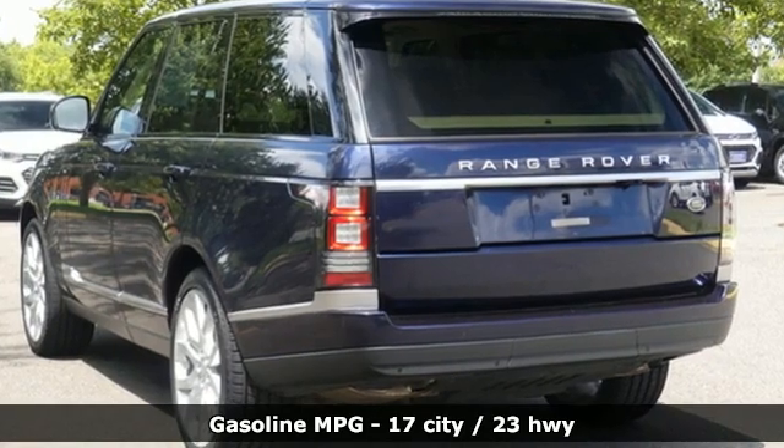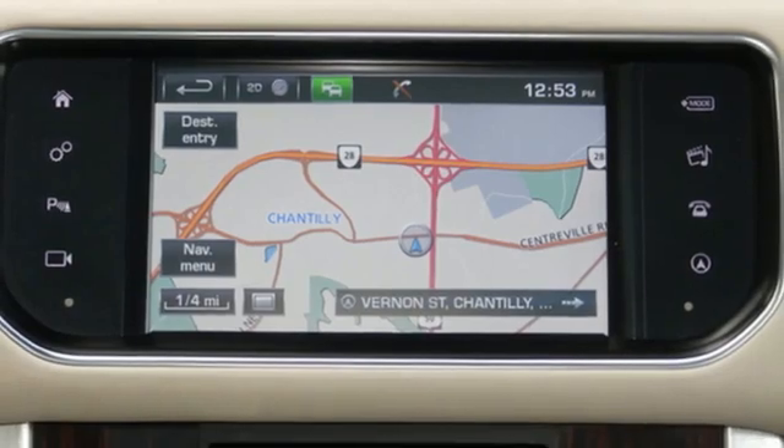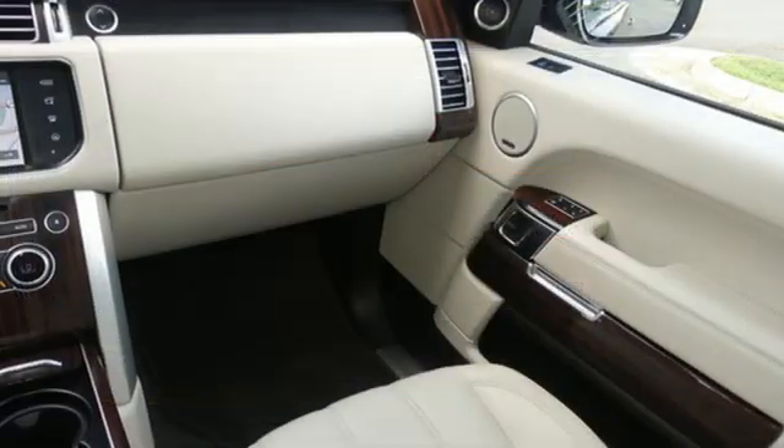Intercooled supercharged V6 engine, four-wheel drive, streaming audio, memory exterior door mirror settings, dual-zone climate control, rear parking sensors.